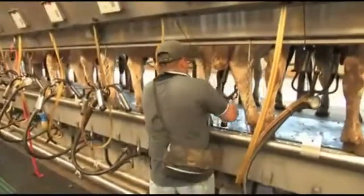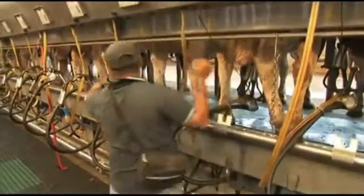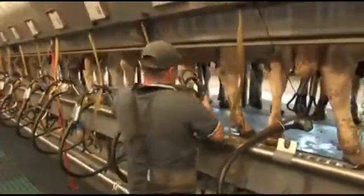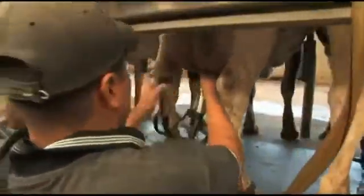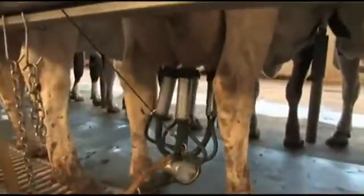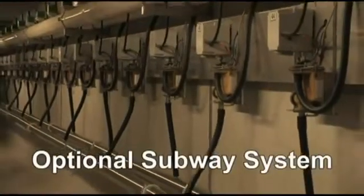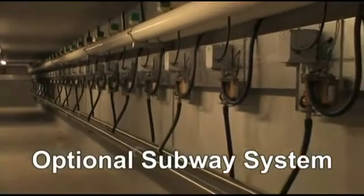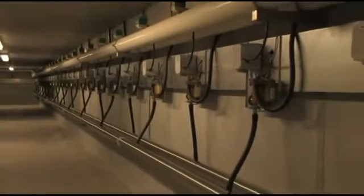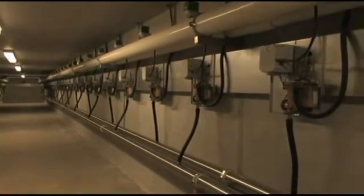Milking units are kept out of the operator's way until needed, but close enough to permit rapid attachment. After attachment of the unit, an adjustable counterbalance hose support will keep the milking unit aligned properly to achieve maximum milk flow. An optional subway system places critical components in the subway to provide easy access for maintenance, removes them from the pit, keeping them clean and dry and extending equipment life.